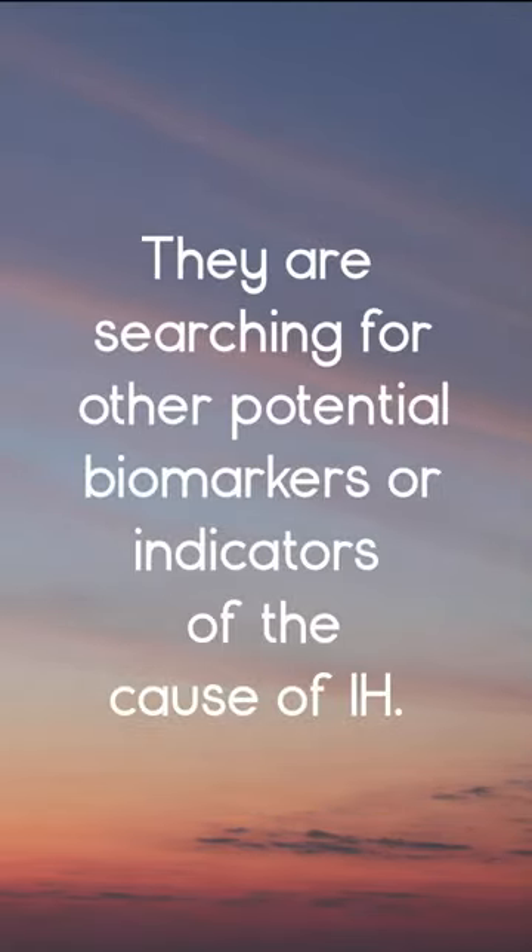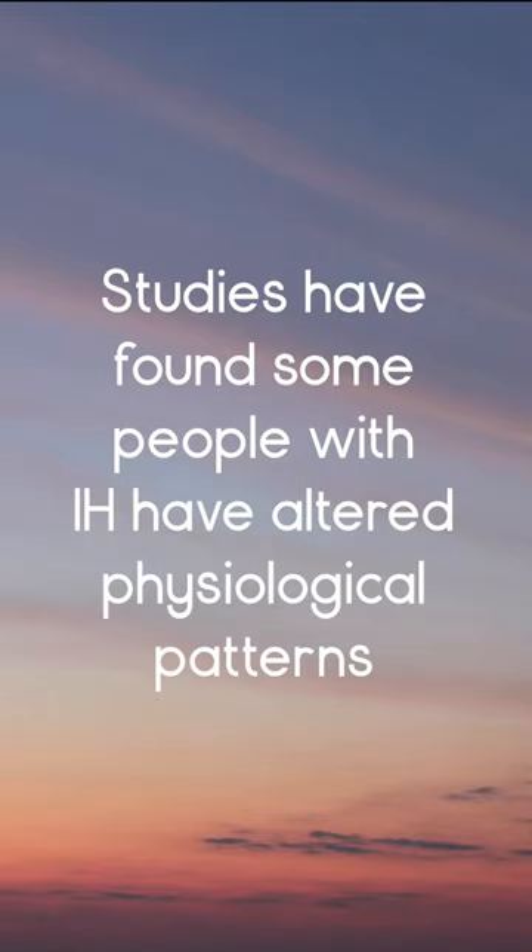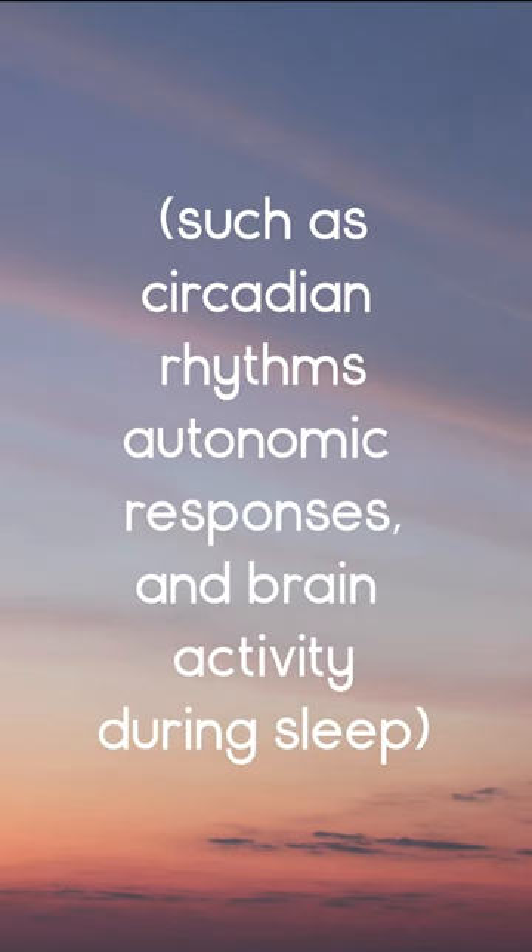They are searching for other potential biomarkers or indicators of the cause of IH. Studies have found some people with IH have altered physiological patterns, such as circadian rhythms, autonomic responses, and brain activity during sleep.